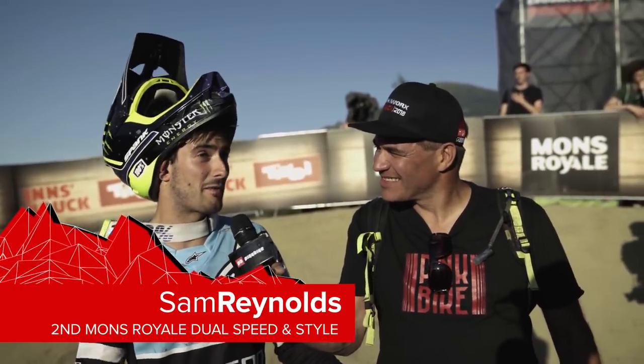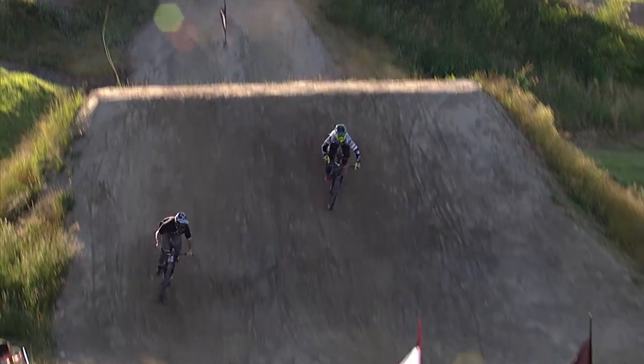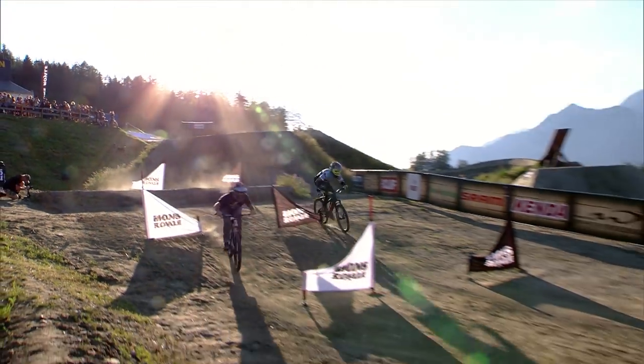We had a practice this morning, qualified, had to run up the mountain, build my downhill bike, try and do best whip, come back down, get back on this bike and then do finals. It's cool to ride all your bikes in one day.